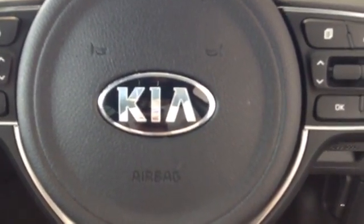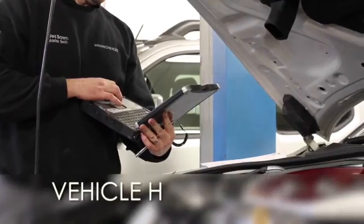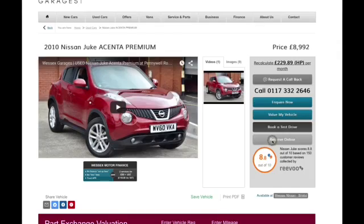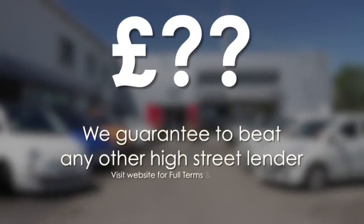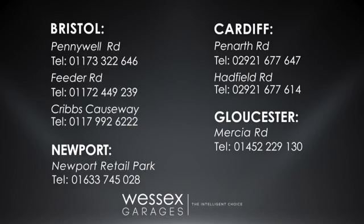If you require any more information or assistance please visit our website or contact one of our friendly team. Every Wessex Garages used car receives a vehicle health check from our qualified technicians. Reserve online today and you'll receive a £25 discount. If you're looking for options to fund your purchase, remember we guarantee to beat any bank or high street lender. For further details or to book a test drive call your local Wessex Garages sales team or click the link to our website for a choice of over 600 used cars.